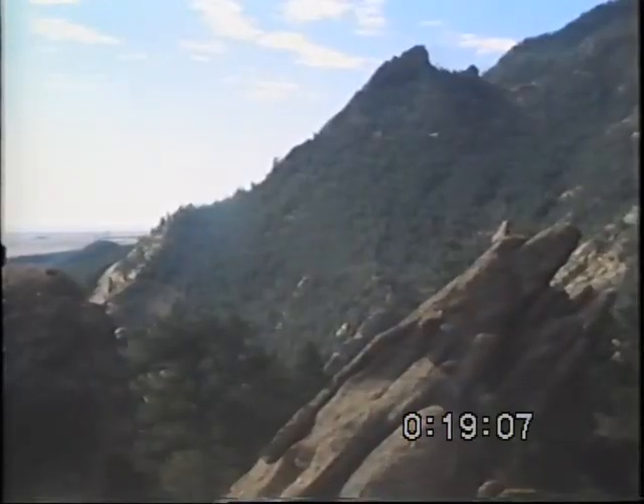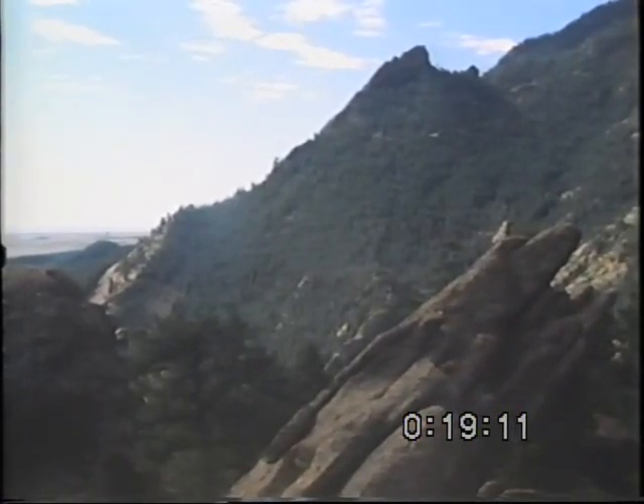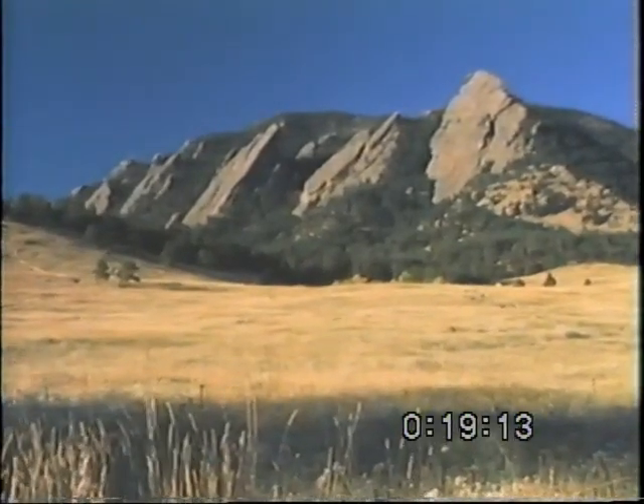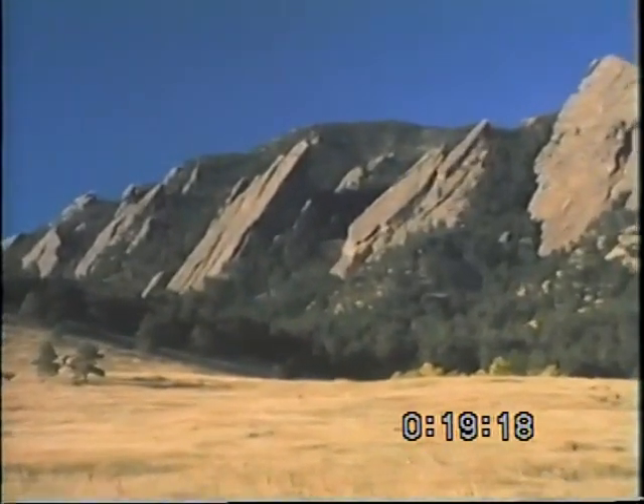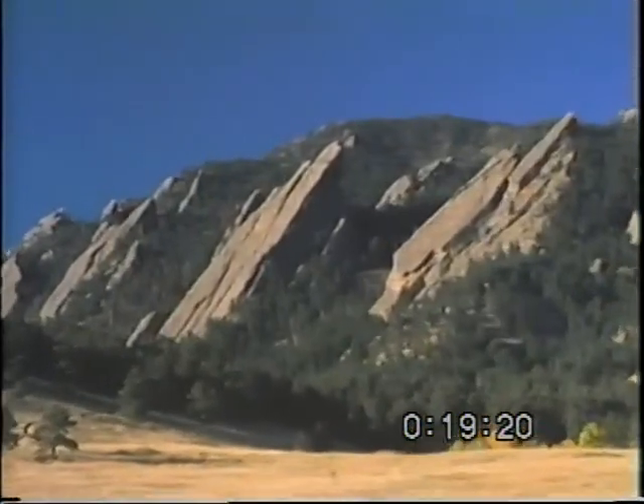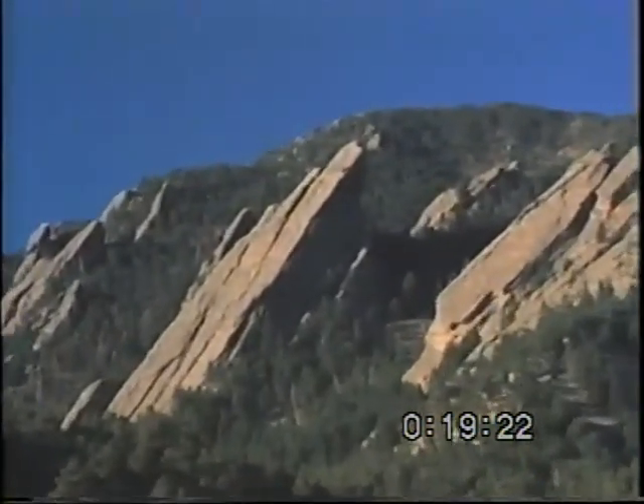The Earth does indeed have a long and varied history, especially when compared to human history. Now that you've seen how to use simple clues to work out geologic history, try looking around where you live, looking for similar clues, and working out the geologic history of your area.